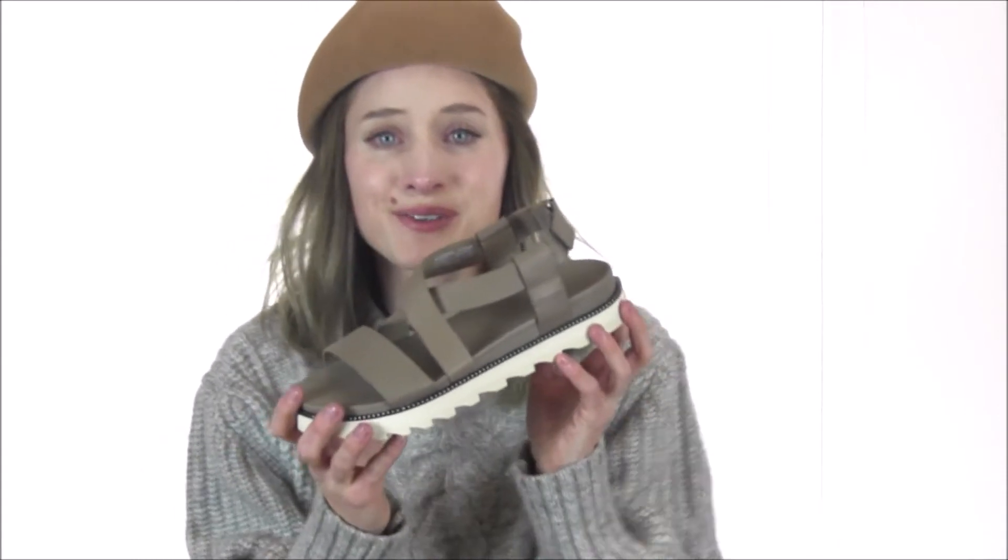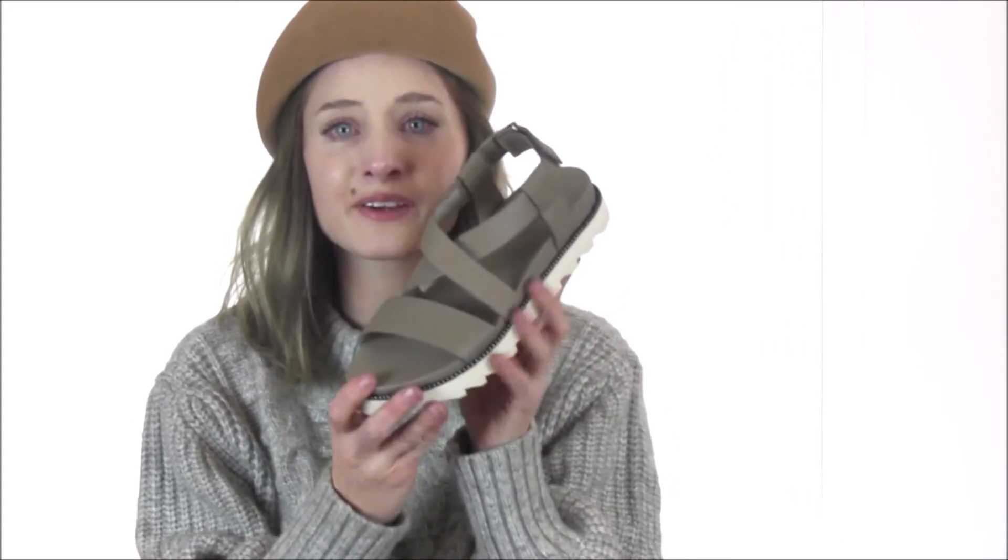The Roaming Criss-Cross Sandal features premium leather strap uppers arranged in a criss-cross pattern with an additional toe strap and slingback strap, finished with a hook-and-loop closure that offers an adjustable, secure fit.